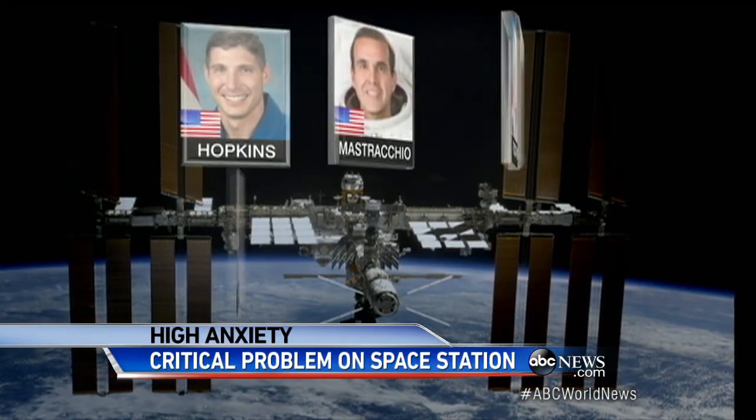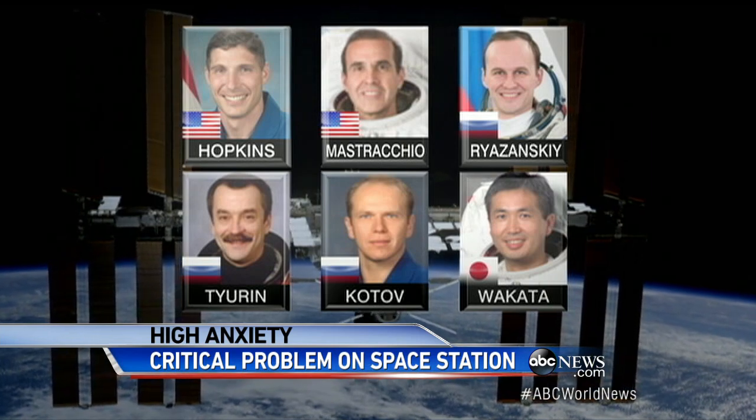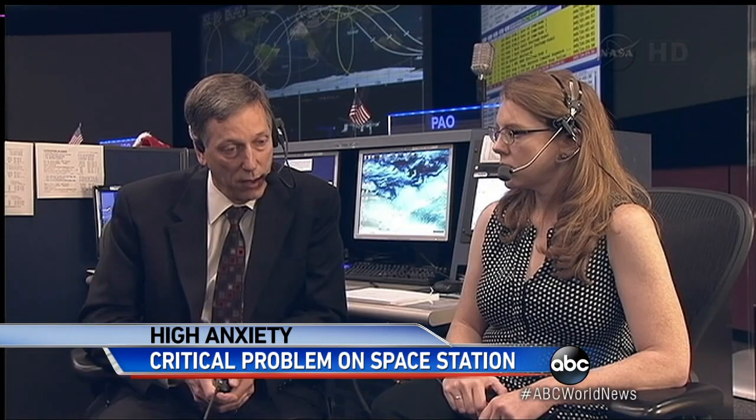This is a position we don't want to be in long term. During their daily briefing, NASA said that for now, the two Americans, three Russians, and one Japanese astronaut living on the station are not in danger. We've got a good, stable configuration to cruise in — good shape.